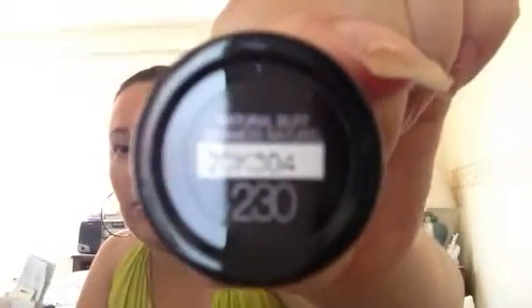This is by Fit Me. It's a shine-free foundation in shade Natural Buff 230. And this is what it looks like — I've swatched it right here. It's a very pretty sort of tan shade.